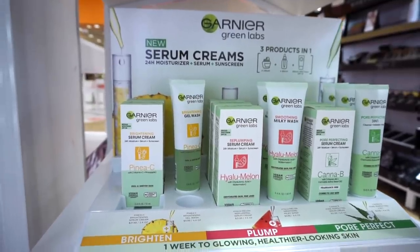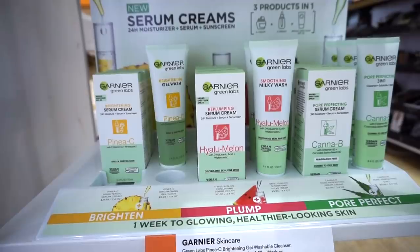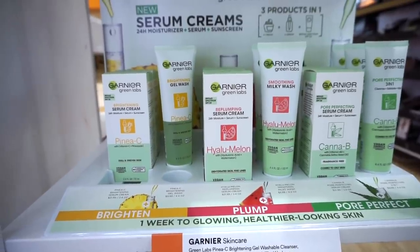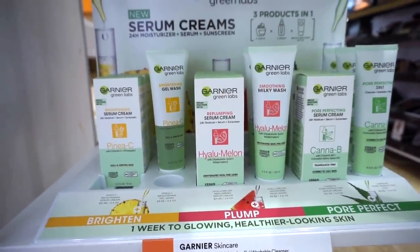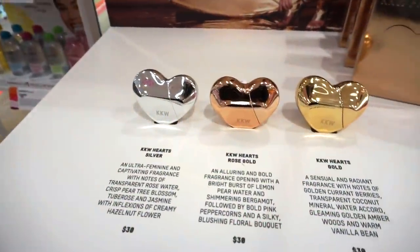There's a new Garnier skincare display with three different categories: Brighten, Plump, and Pore Perfect. In each category there's a serum and a gel wash, so depending on your skin concerns you can choose accordingly. They claim one week to glowing, healthy-looking skin. They look pretty good overall.